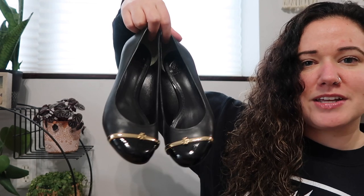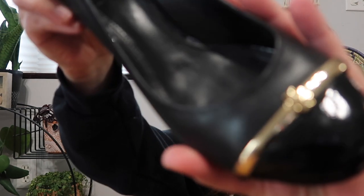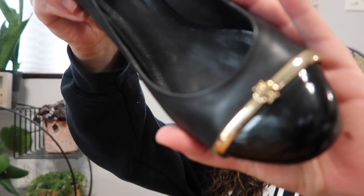We just have two pairs of shoes to close out this thrift haul. The first pair is Tory Burch — it's been a while since I've found some Tory shoes. These are wedges with the cap toe and the little Tory logo.